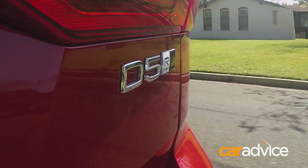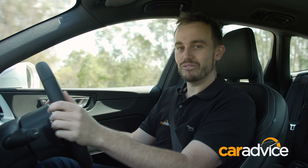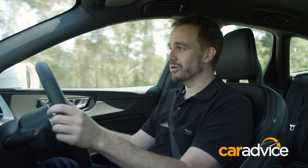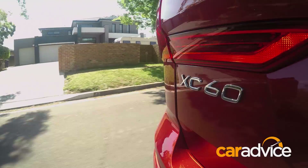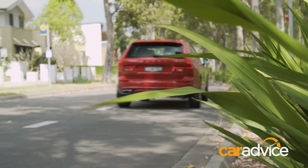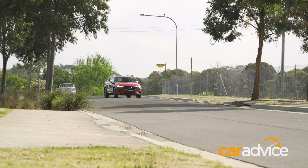The R-Design is the only model you can get with the high-spec D5 2.0-litre twin-turbo diesel engine, which has 173 kW of power and 480 Nm of torque, and it is an absolute cracker. When you put your foot down there's a bit of lag, but it propels you forward with quite a lot of tenacity — it's pretty quick. Taking care of gear changes is an eight-speed automatic, and in the R-Design models you get paddle shifters. For the most part the transmission does a really good job. It can be caught out a little when getting on and off the throttle with so many gears to play with, but it is smooth with its shifts and generally pretty intuitive.